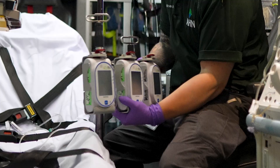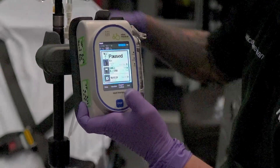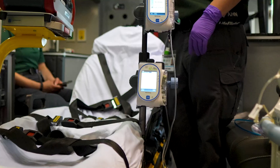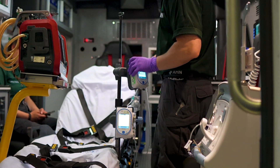Designed with EMS in mind, the Sapphire is certified to IEC 60601-1-12 standards, ensuring safe and reliable operation in demanding pre-hospital environments. It's drop tested, vibration tested, and transport tested, so it's as tough as your team.